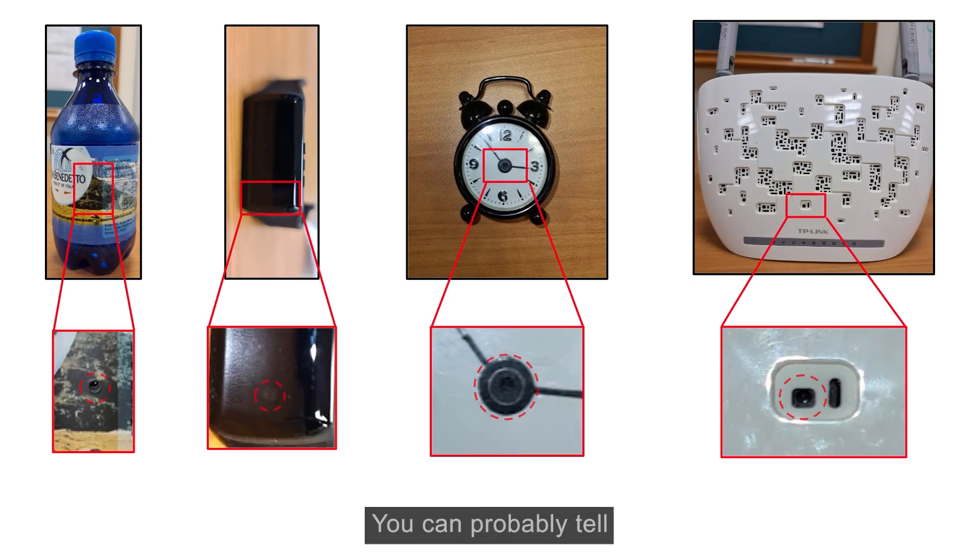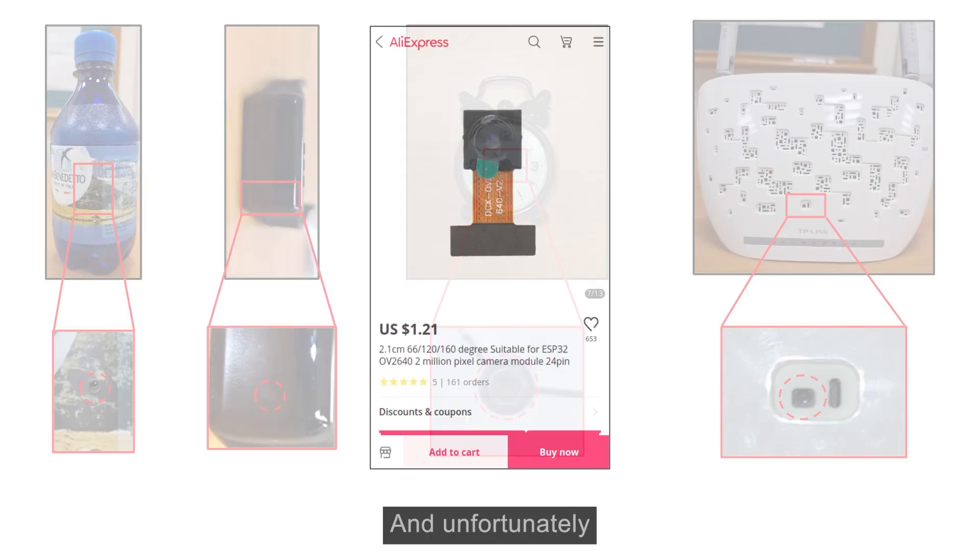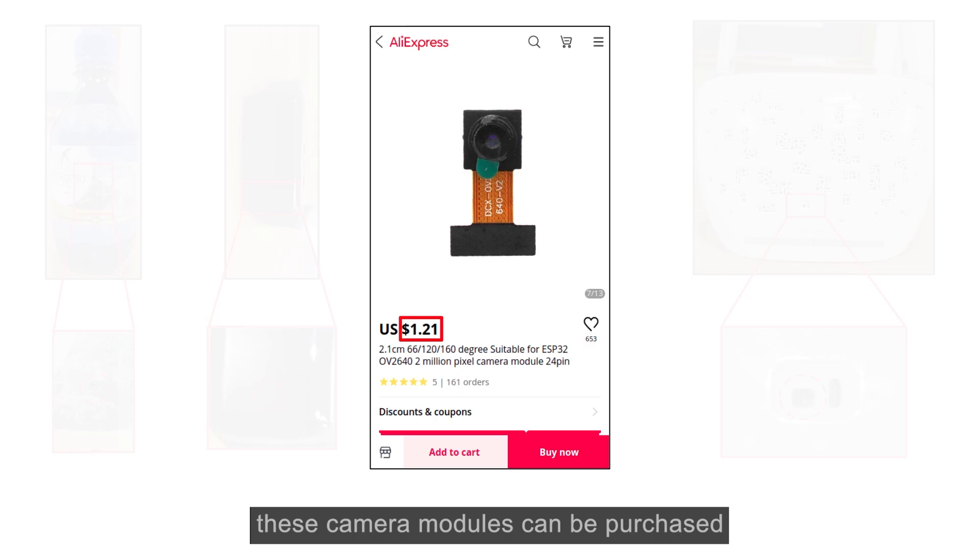Let's see how you did. You can probably tell that these cameras are incredibly hard to find. Only a hole the size of a millimeter needs to be exposed. And unfortunately, these camera modules can be purchased for less than $2.